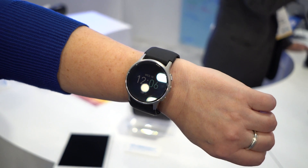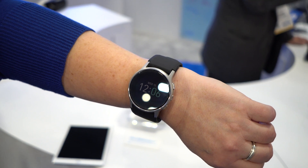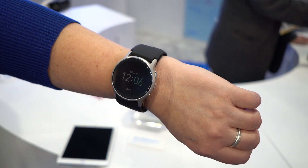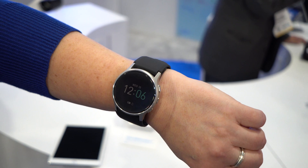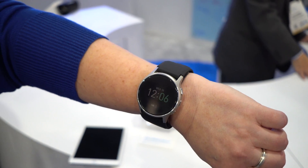This is Omron's and the world's first wearable blood pressure monitor. We call it HeartGuide. We really think that it is helping us achieve our company mission of going for zero — and that's to help the entire population eliminate heart attacks and strokes.